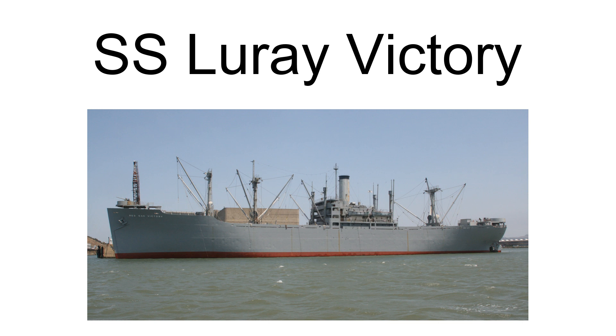The SS Luray Victory was the 17th Victory Ship, a new 10,500-ton class ship built during World War II. The California Shipbuilding Company built the ship under the emergency shipbuilding program. She was launched on May 11, 1944, and completed on June 26, 1944. The ship's United States Maritime Commission designation was VC-2SAP-3, hull number 17, V-17. The SS Luray Victory served in the Pacific Ocean during World War II and was operated by the Mississippi Shipping Company.